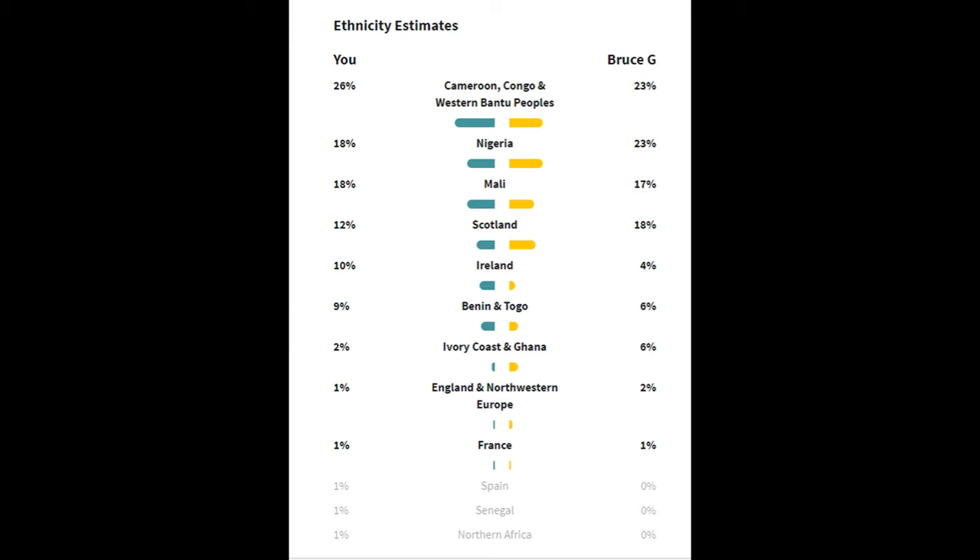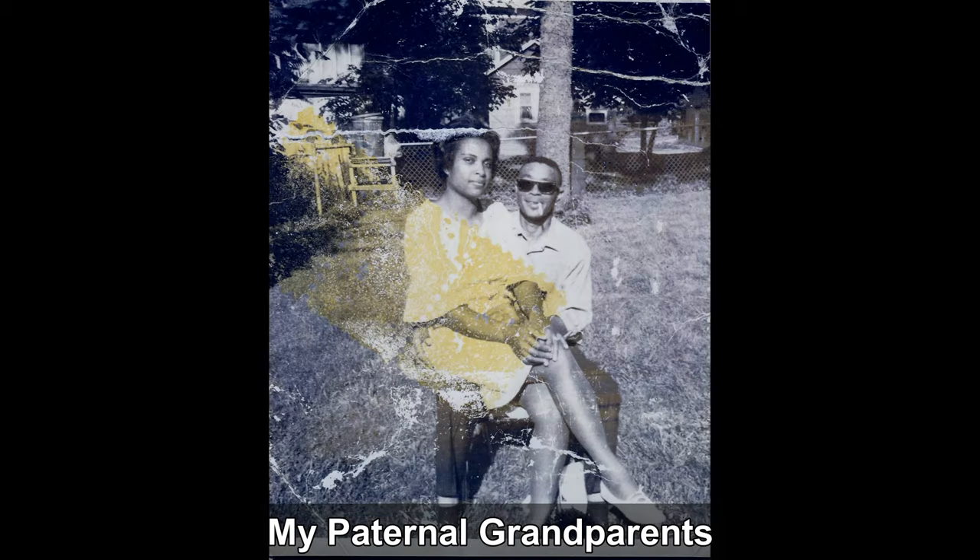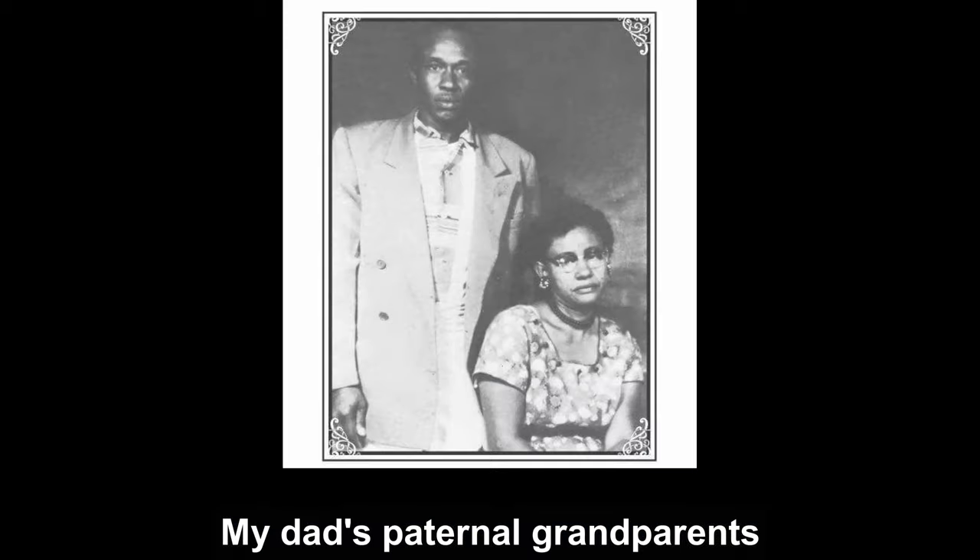22% of my dad's European ancestry comes from Scotland or Ireland. My dad's parents have both passed away, but when they were living they always considered themselves Black. My grandfather Granville's parents' names were Lafayette and Willie Pearl, and pictures of the two of them are shown on the screen.